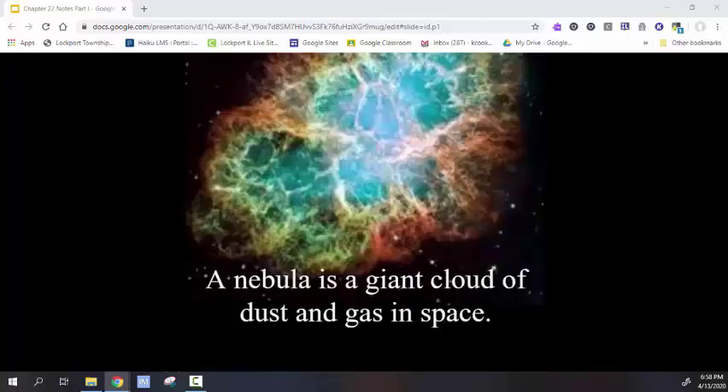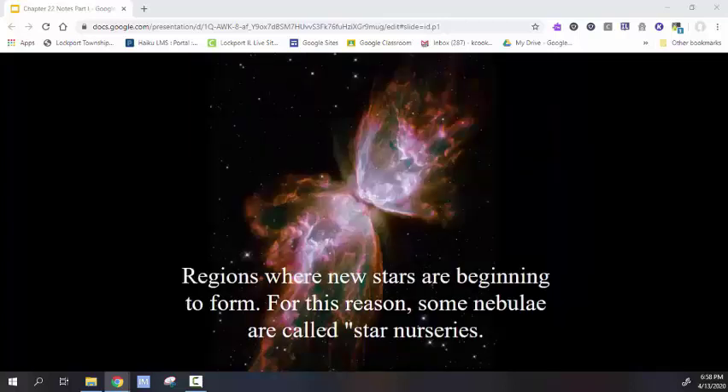A nebula is a giant cloud of dust and gas in space. Nebulae form from giant stellar explosions called supernovae. Therefore, stars are born from nebulae, and then sometimes die to form new nebulae. Regions where new stars are beginning to form, these nebulae are sometimes called star nurseries.